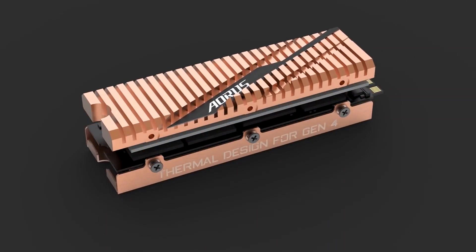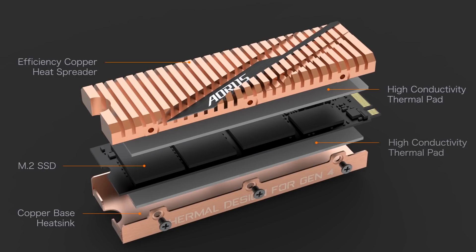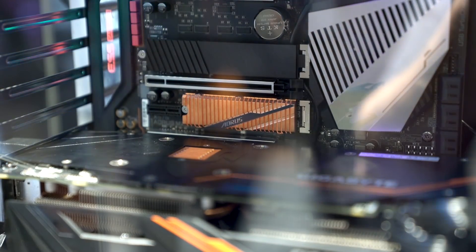But if you just want to go with the normal M.2 solution, they've got a cooled solution for an AORUS motherboard at 2 terabytes, which is again putting out performance on PCIe 4 — significantly faster than anything that we've had in generations past.